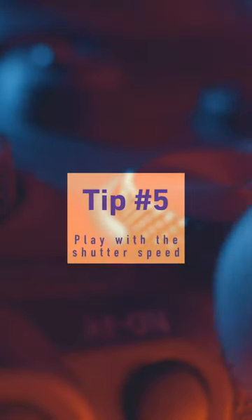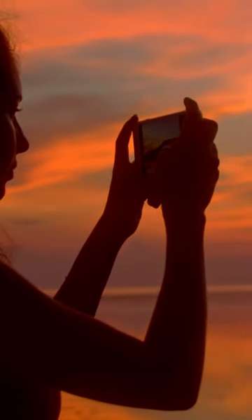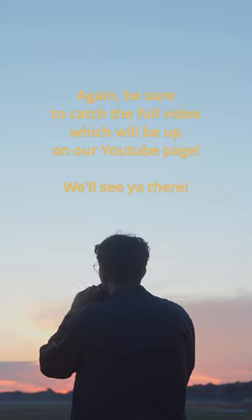And lastly, tip number five: play with the shutter speed. The slightest jump up or down with shutter speed will really make the difference in terms of the overall mood and feel of your photograph. If you follow these simple little tips, you'll be able to see how quickly your images can improve for sunset photography.